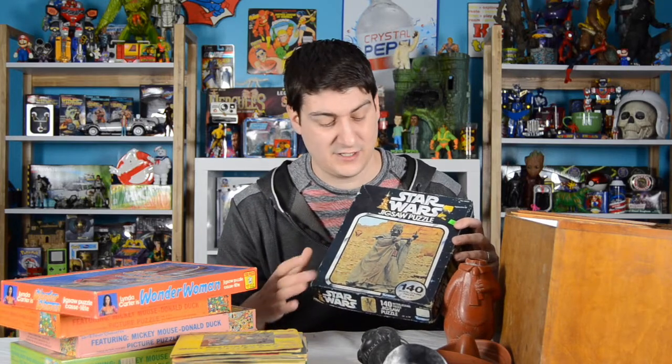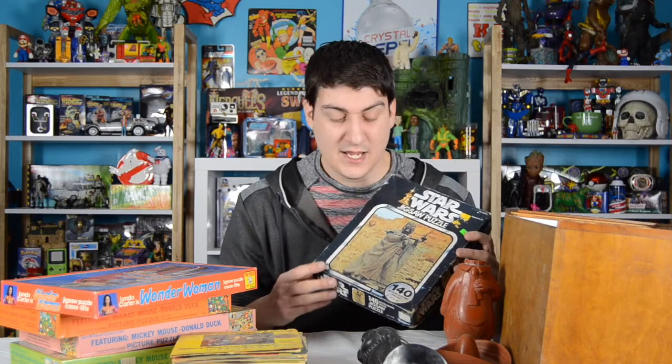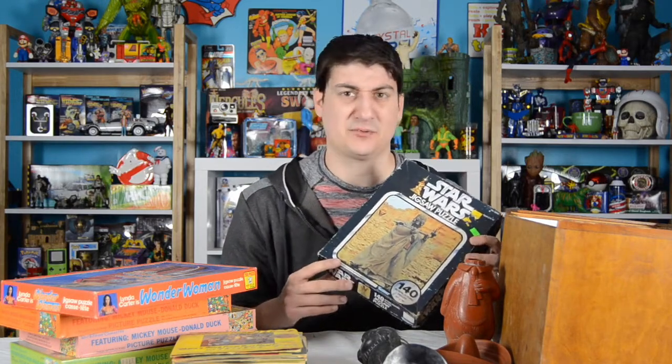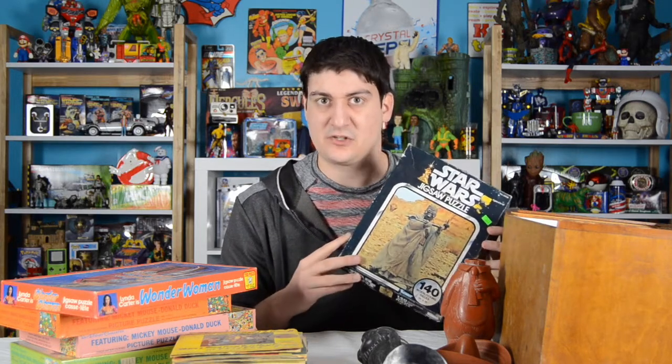So let's take a look at these puzzles. First up we have a vintage Star Wars jigsaw puzzle by Kenner. We have a Tatooine Tusken Raider, a Sandperson - although they don't like to be called that. The box is in a little bit rough shape. I haven't even attempted to try and put these together yet, but of course anytime you can get a vintage Star Wars item for on the cheap, do it.